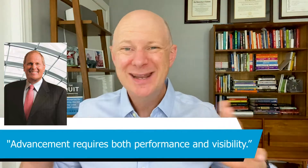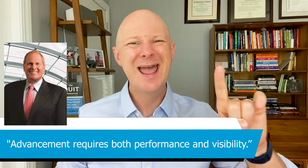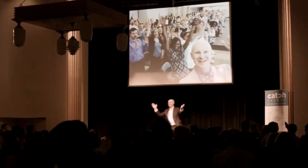In my podcast, The CEO Sessions, I interviewed former Honeywell chair David Cody, and he revealed that advancement requires both performance and visibility. If you want to get to the corner office and accelerate your career, yes, performance is essential, but it's not enough. You've also got to have a dose of visibility. So many high achievers working hard each and every day don't actually get promoted to the corner office. Quick acceleration requires visibility.